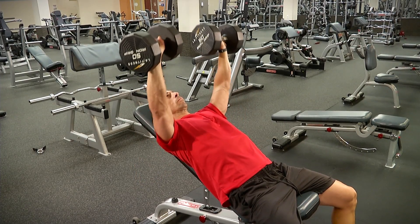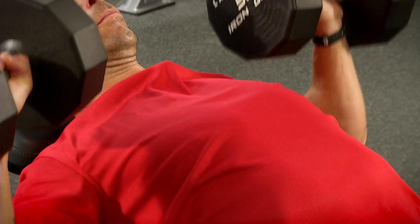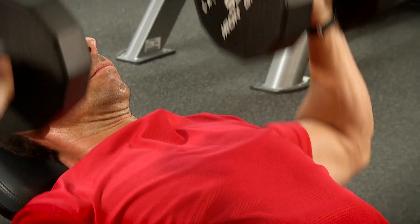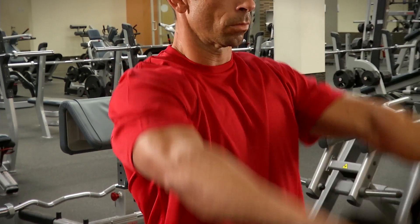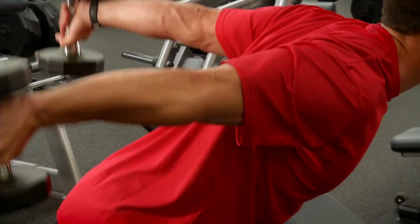This is because chest exercises also train the shoulders and usually the triceps. The chest muscles are a larger muscle group, and if your shoulders and triceps are exercised previously, they'll typically reach a point of failure before the chest muscles can be adequately trained.